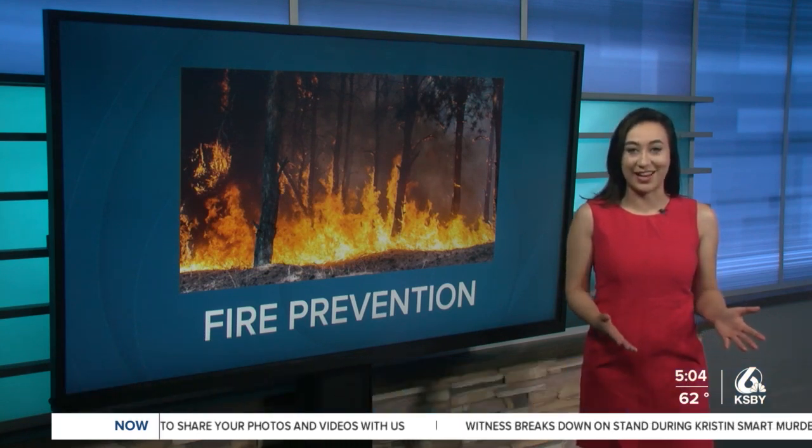Good morning, Neil. I met with officials at Paso Robles Municipal Airport where PG&E will deploy helicopters on 10 trips to scan the skies and the trees. The point is to reduce wildfire risk by checking for dead, dying, and hazardous trees.